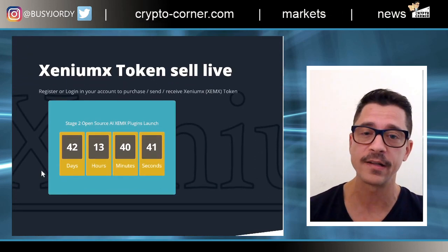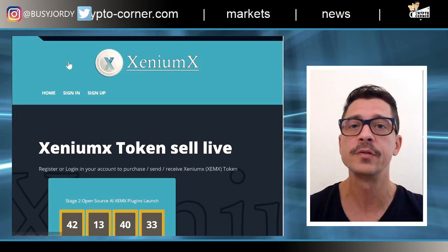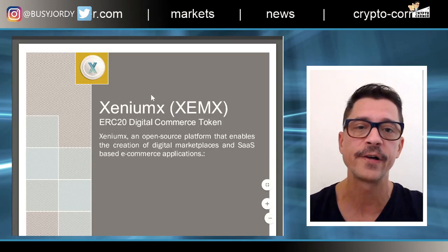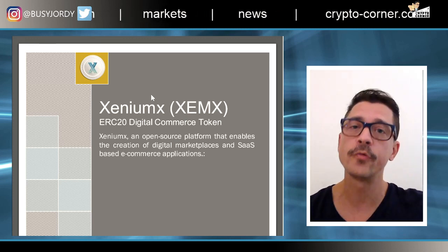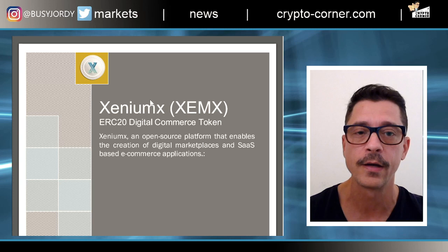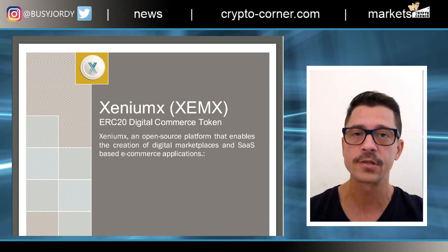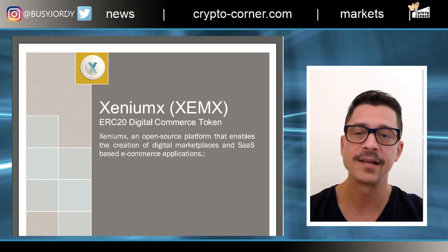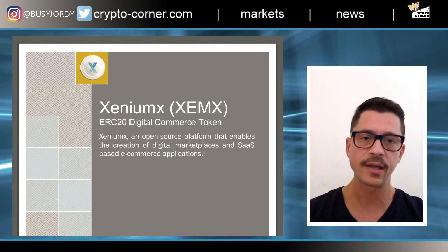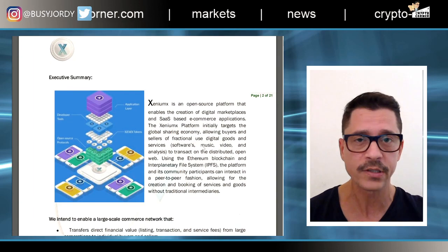The token sale is live and they have 42 days to get as many signups as possible, so hopefully people will do their due diligence and see this video. Let's look at their white paper — this is one of the first big red flags I noticed even before looking at the team. It says ERC20 digital commerce token. ERC20 tokens are built on the Ethereum blockchain via smart contracts, and anyone can build one. There is no auditing process to check whether you are building a legitimate token or a scam.